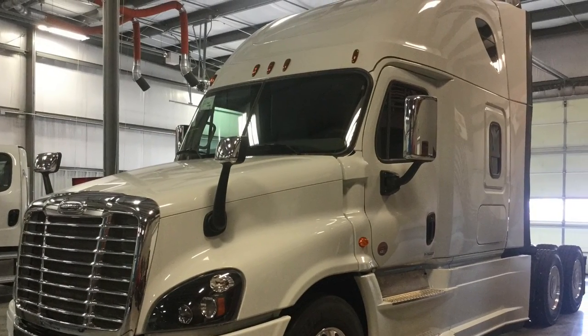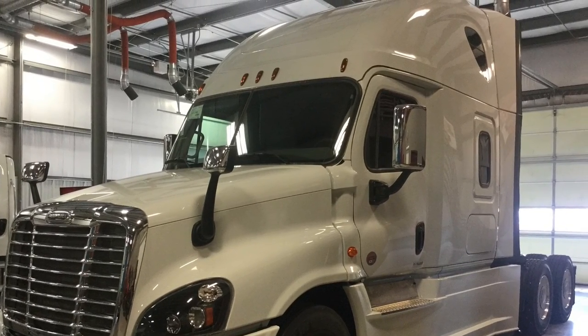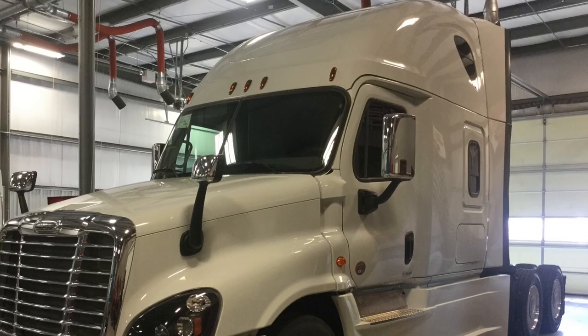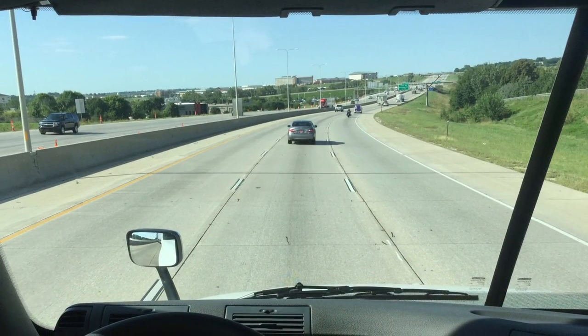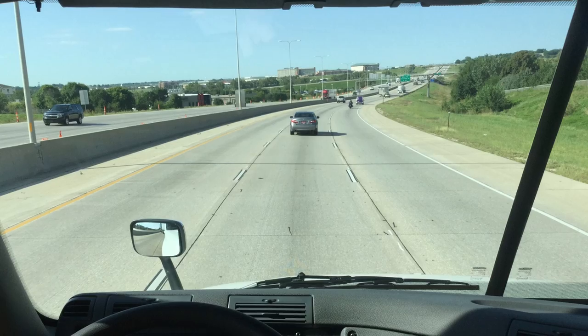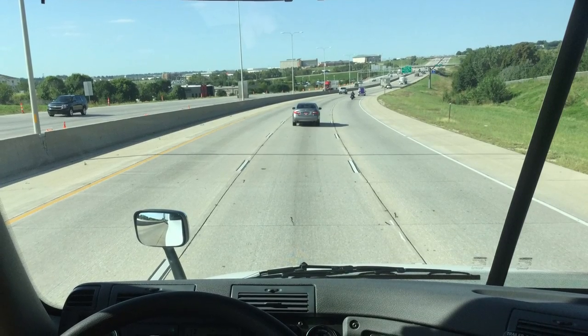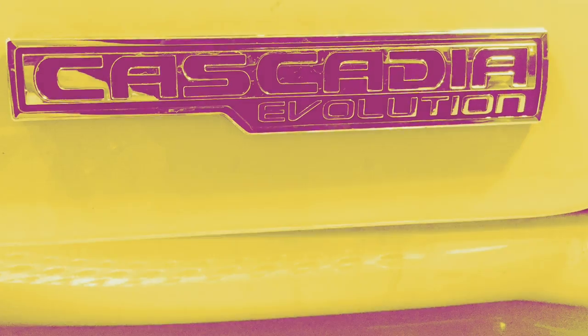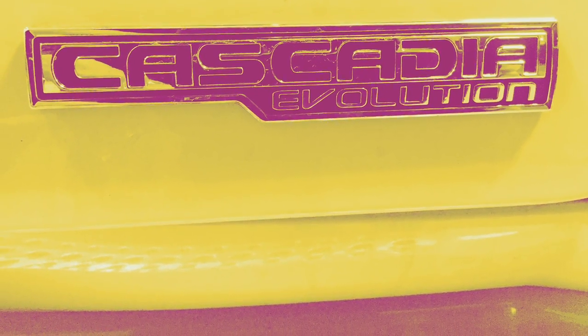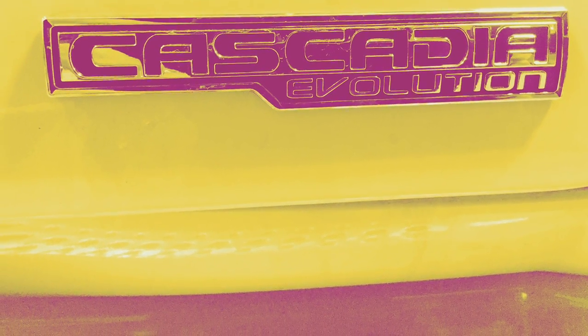The quality, along with reliability and comfort, helps reduce driver turnover. We all know how expensive it can be with recruiting, training, and open trucks not generating revenue. It is clear that the Freightliner Cascadia Evolution's quality is second to none, which helps lower your real cost of ownership.